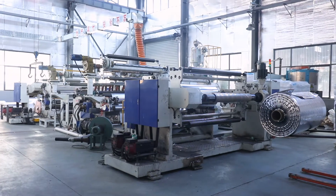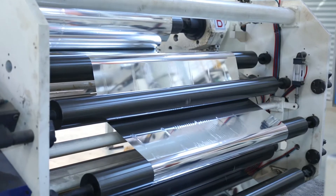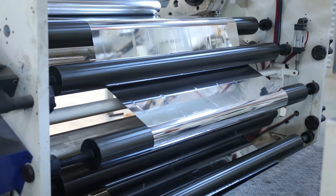Computer-controlled composite coating machine is our main production machine. It is mainly composed of main machine, mirror roller, discharging, and winding system.